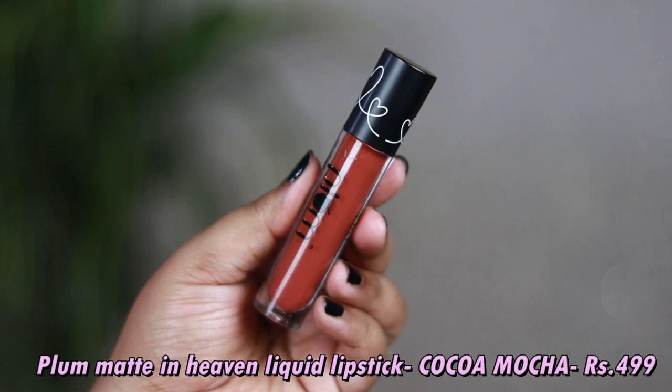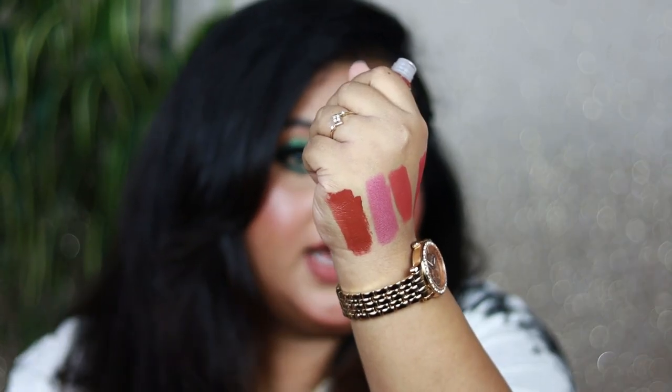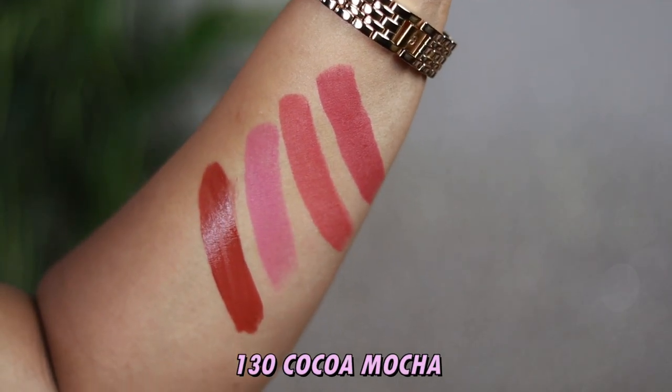The next product is the Plum Matte in Heaven Liquid Lipstick in the best-selling shade Coco Mocha. I haven't used Plum's liquid lipstick before, so that's why I picked this one. It's a true, deep brown shade with a warm undertone — not a nude. It will look like deep chocolate brown on fair skin and a wearable brown shade on dusky and tan skin tones. It's very pigmented, completely matte, transfer-proof, and not at all drying.